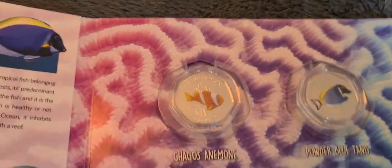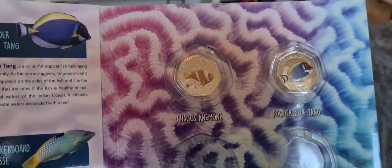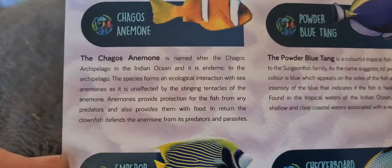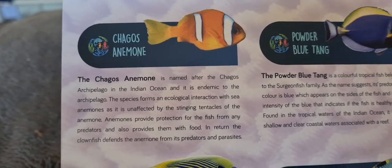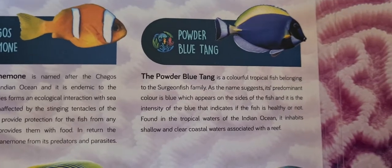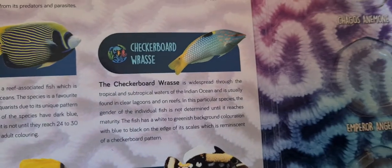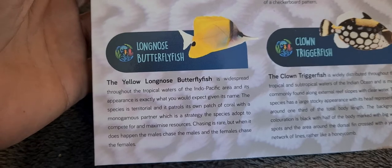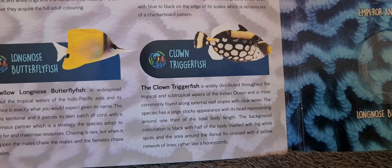If we open up this set, it's like quite a lot of the Pobjoy releases where they come in a little booklet, and the booklet has little spaces and you pop the coins into the space. On the left hand side there's a little bit of information — you'll see the Chagos anemone fish, the clownfish, the powder blue tang, the emperor angelfish, the checkerboard wrasse, the yellow long nose butterfly fish — that's a cool looking fish — and the clown triggerfish. So six coins in this set.